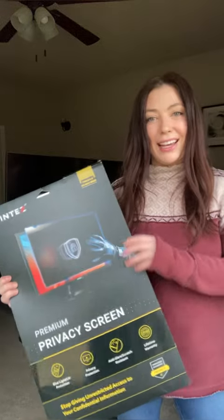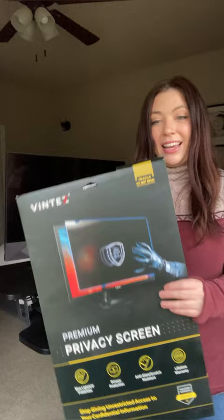Hey guys, today I'm unboxing this Ventez privacy screen and this is what it looks like right out of the packaging.